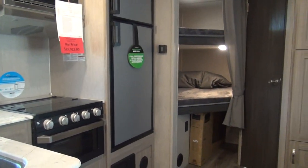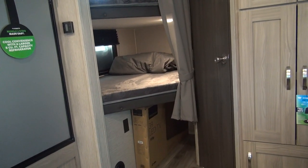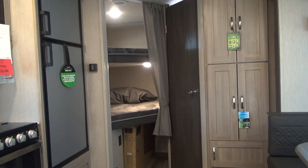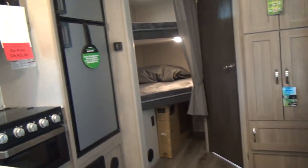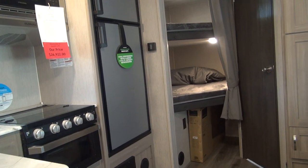Their website is RockyMTNRV.com. I will link to this particular unit's listing on their website in the video description, so you can take a look down there and get everything including pricing. These guys do a great job with their website — they have pictures, they use our videos on the listings as well, and they make sure there's pricing so you can shop from home and get a lot of your homework done before you come out to the dealership.